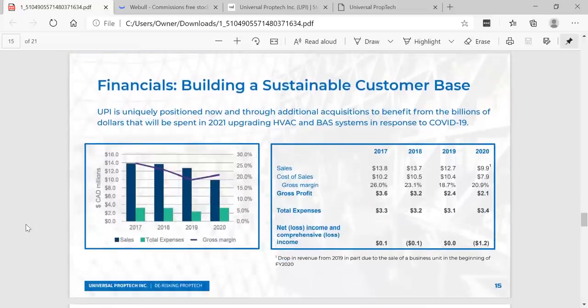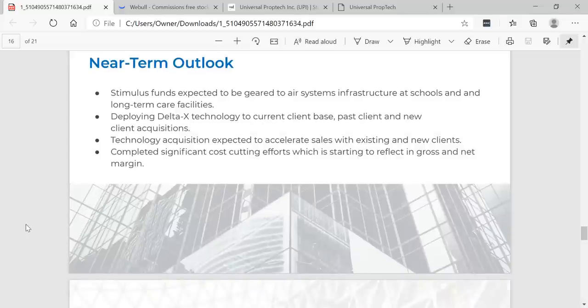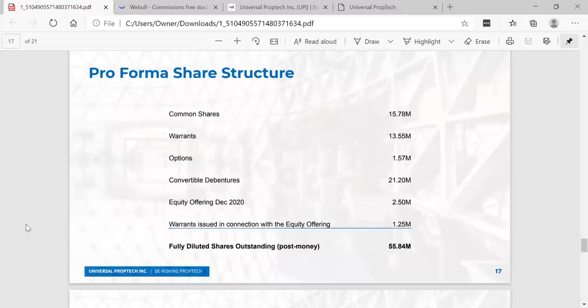Let's look at their financials. You can see their sales from 2017 to 2020, their cost of sales, gross profit, and total expenses. And you can see the near-term outlook: stimulus funds expected to be geared to air system infrastructure at schools and long-term care facilities, deploying Delta X technology to current and new client base, and technology acquisition expected to accelerate sales. Completed significant cost-cutting efforts, which is starting to reflect in gross and net margin — key to growing the business. The pro forma share structure shows fully diluted post-money at 55.84 million shares, which is a very tight share structure.